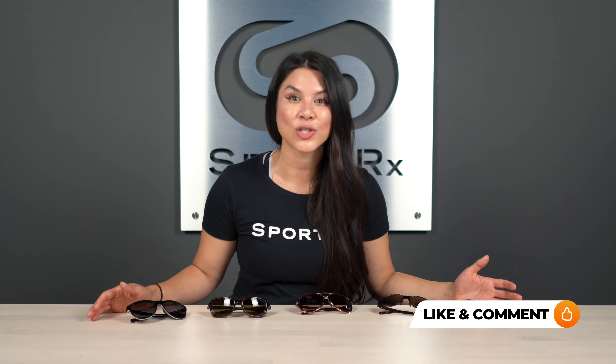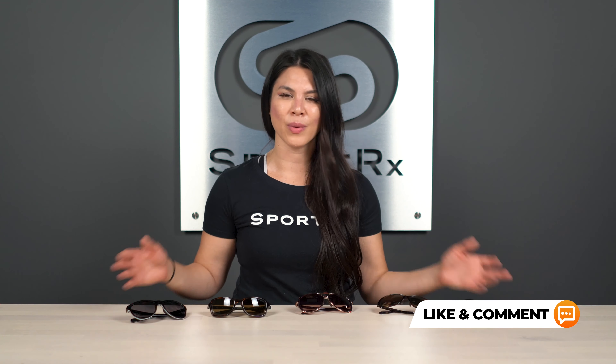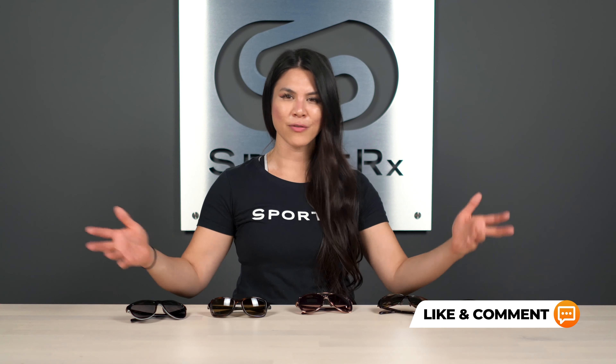That wraps it up for the best women's athleisure sunglasses. We hope you found something you like here. If there's a favorite you have, drop it in the comments below — we want to hear what's vibing with you. If you have questions, our Sportrx opticians are here to help. Feel free to call or chat with us or drop a question in the comments and we'll get back to you. Thanks for watching — if you liked it, please give us a thumbs up, hit that bell so you don't miss any of our great YouTube content, and subscribe to our channel. We'll keep you informed on all the best sport sunglasses this world has to offer. We'll see you next time.